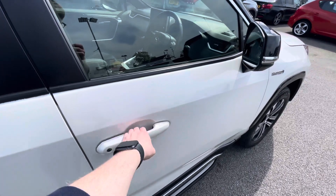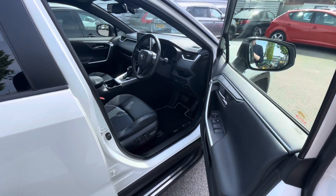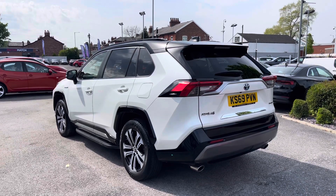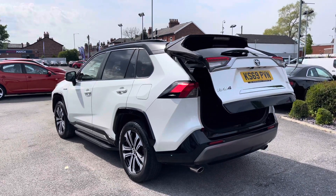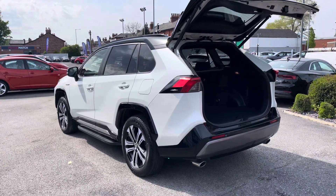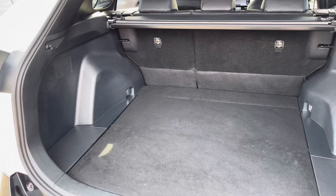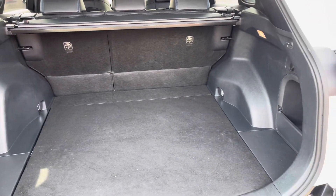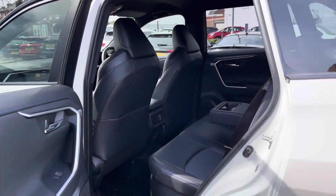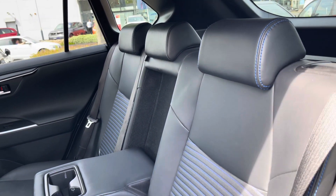This RAV4 features keyless entry and go, making access into the vehicle much easier — you can unlock and start the vehicle without needing to take the key fob out of your pocket. The convenience continues to the rear, as you have a power-operated tailgate which you can open and close with just the push of a button. The tailgate provides access to the 580-litre boot, which you can increase to 1,690 litres with the rear seats down.